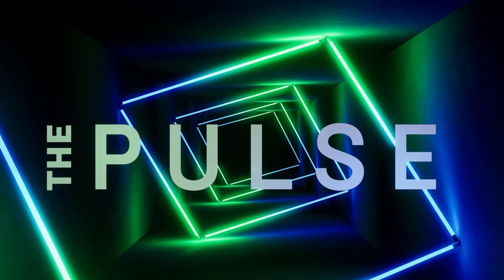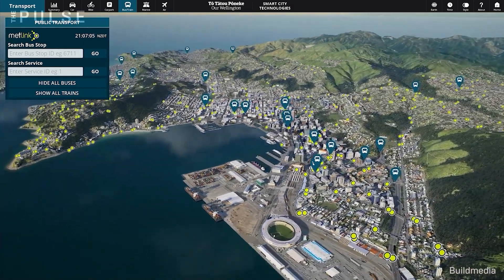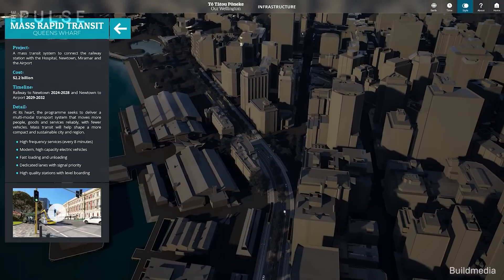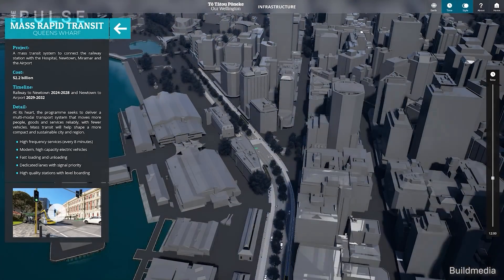Missed our latest episode of The Pulse? Now you can discover how digital twins will be key to improving our quality of life, both now and decades into the future, with a panel of industry experts hosted by Fred Mills, on demand on the Unreal Engine YouTube channel.